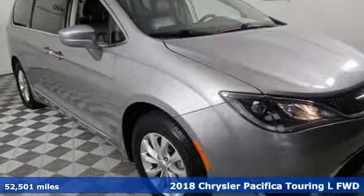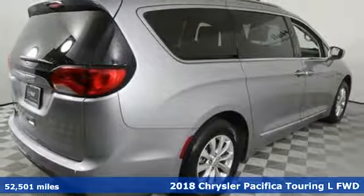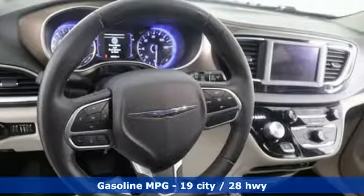Here's a 2018 Chrysler Pacifica. It's fun to drive with plenty of room, plenty of style, and plenty of features designed to make your life easier, all wrapped in a stylish package.